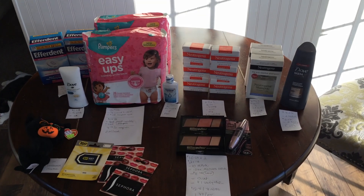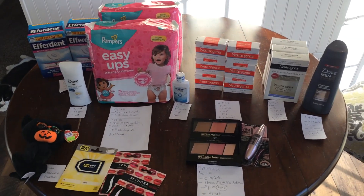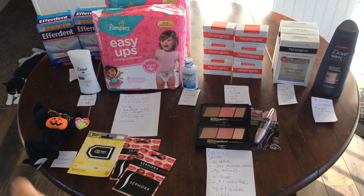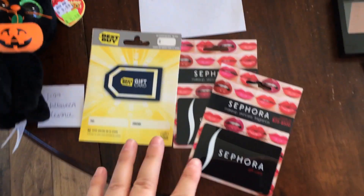Hey guys, happy couponing Sunday! Sorry about the crazy light — it's just one of these days where it's really sunny outside and kind of gloomy indoors. So today we have two stores: we have Rite Aid and Meijer. I'm just going to jump in and tell you the deals that I did.